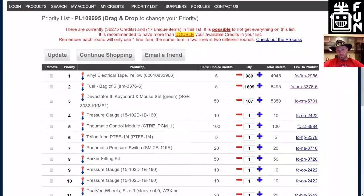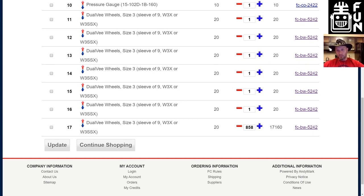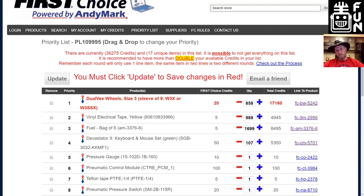If you go to your priority list in the menu bar, you can see your entire list. Way down at line 17 is where you have your 858. By round two, we've got to go through every single one of the roughly 4,999 teams. If all of them end up picking those wheels, by the time we get to your line item, there may be none left and you won't get any. Your total credits are 17,180, but if you only have 580 credits remaining, we'll give you the 580 credits' worth but no more — you'll get as many as you possibly can for that round.